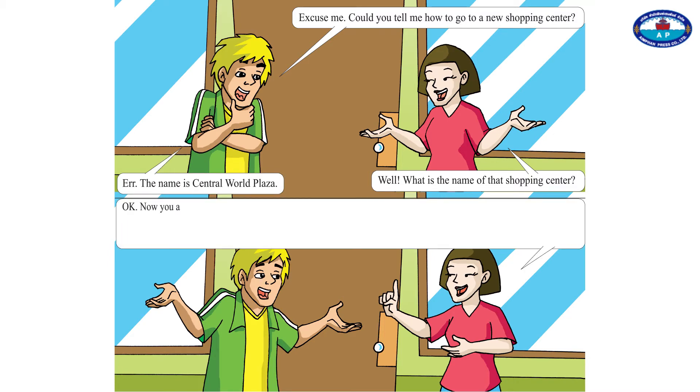Okay, now you're on Rama 4 Road. You take a bus number 50 or 51. When you see the Mandarin Hotel, be ready to get off at the next bus stop. After that, you have to cross the street.